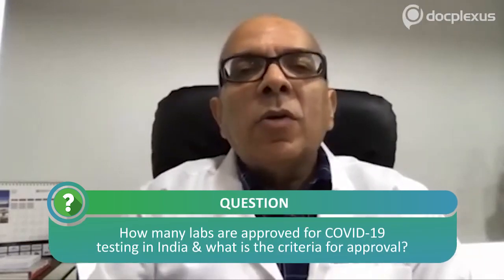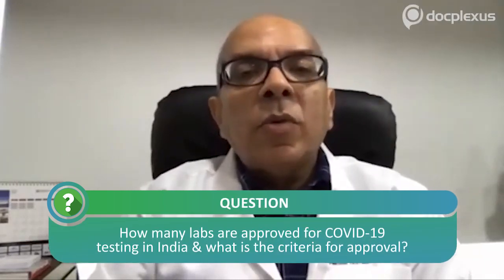Currently there are close to 60 private labs that have been approved across the country. Maharashtra has approved the largest number, about 14 labs. Suburban Diagnostics was in the first list of labs that got approved on 22nd of March. The criteria is based on how many labs are NABL accredited — you have to have a NABL accredited PCR facility as the broad selection criteria, and then they assess credentials, experience, network, and the ability to collect samples.